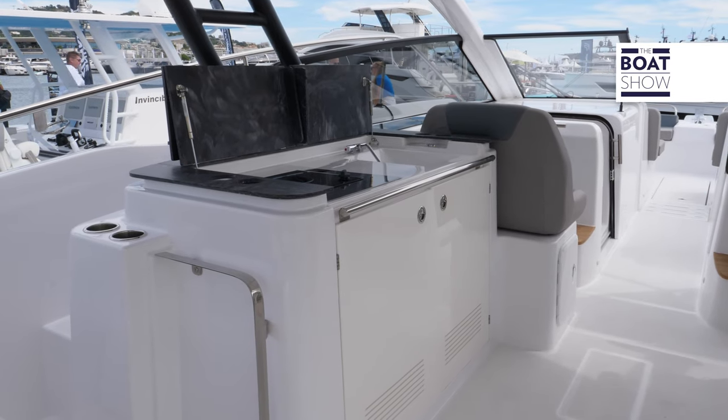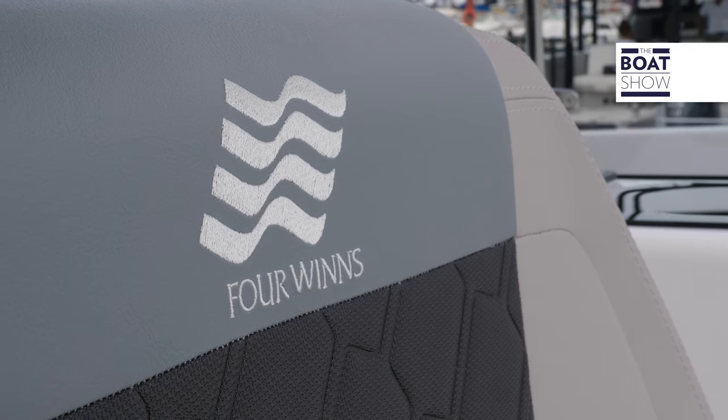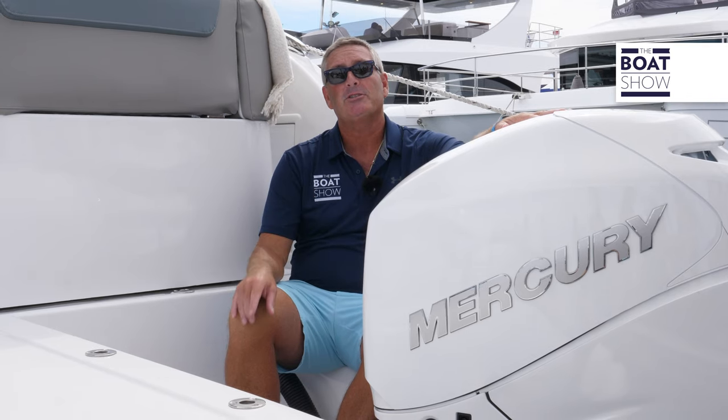You'll have to wait till 2023 to see it. She's tricked out with twin 350s, and this is going to cruise right around 25 and top out around 32 knots.